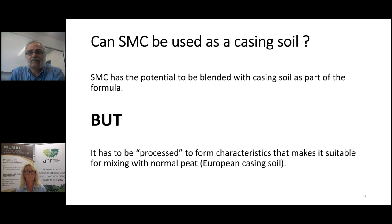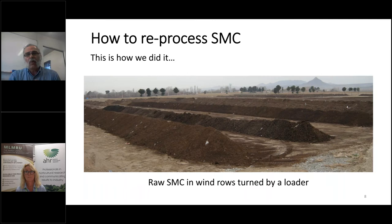I want to go through how we did it back at Mallard Farm in Iran. The SMC was treated in a very basic way. We piled it in windrows — long windrows — and left them on dirt, not concrete. There are many areas we could improve on. We turned it using a loader, not a proper compost turner.